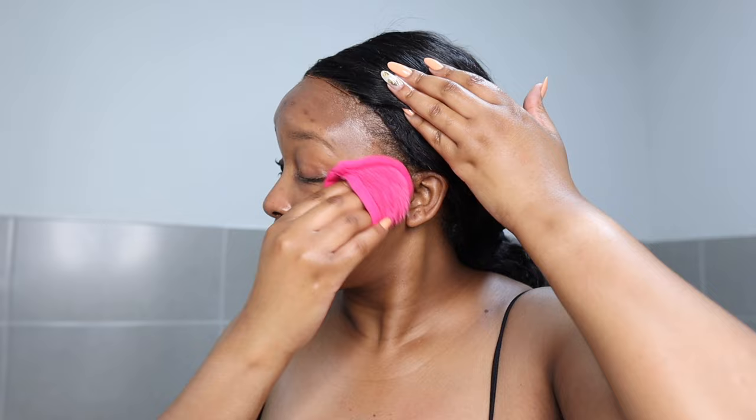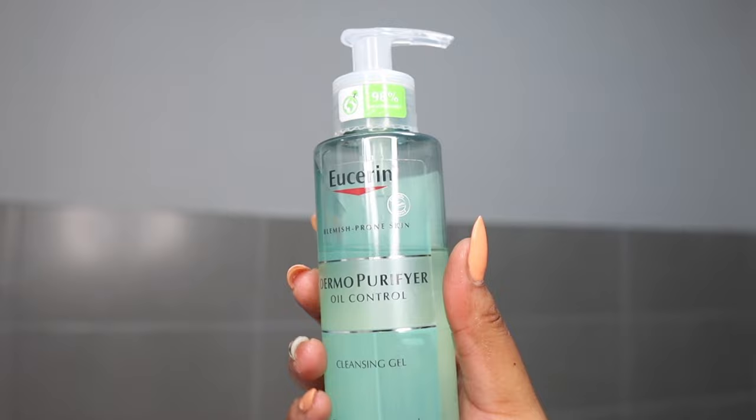This is the first step of double cleansing. Then I'm taking these makeup remover pads that I got from Clicks. If you don't like removing your oil-based cleanser with water, these pads are really great — just be sure to change them and get new ones as often as you can because they can harbor germs and debris. So that's makeup off.